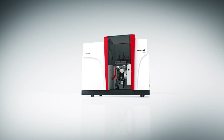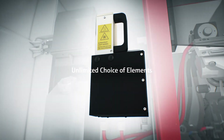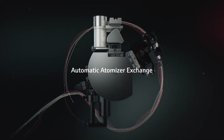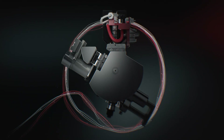With a long lifetime and straightforward alignment-free replacement of the xenon lamp, operating costs are kept at a minimum. The dual atomizer with automatic exchange and two-dimensional alignment allows fast and simple adaptation to any requirements.